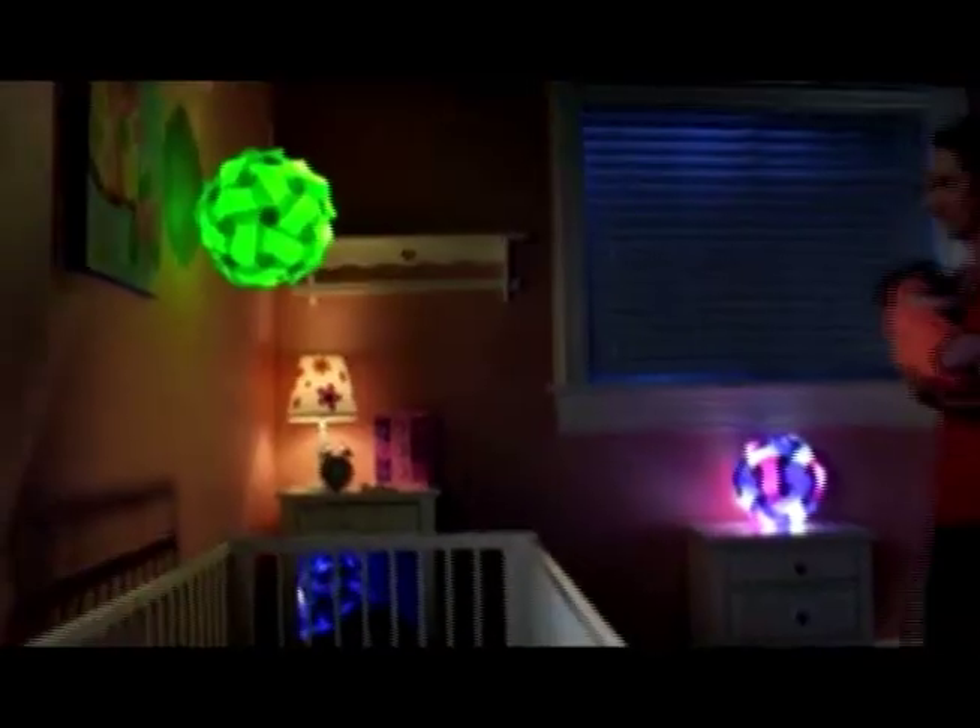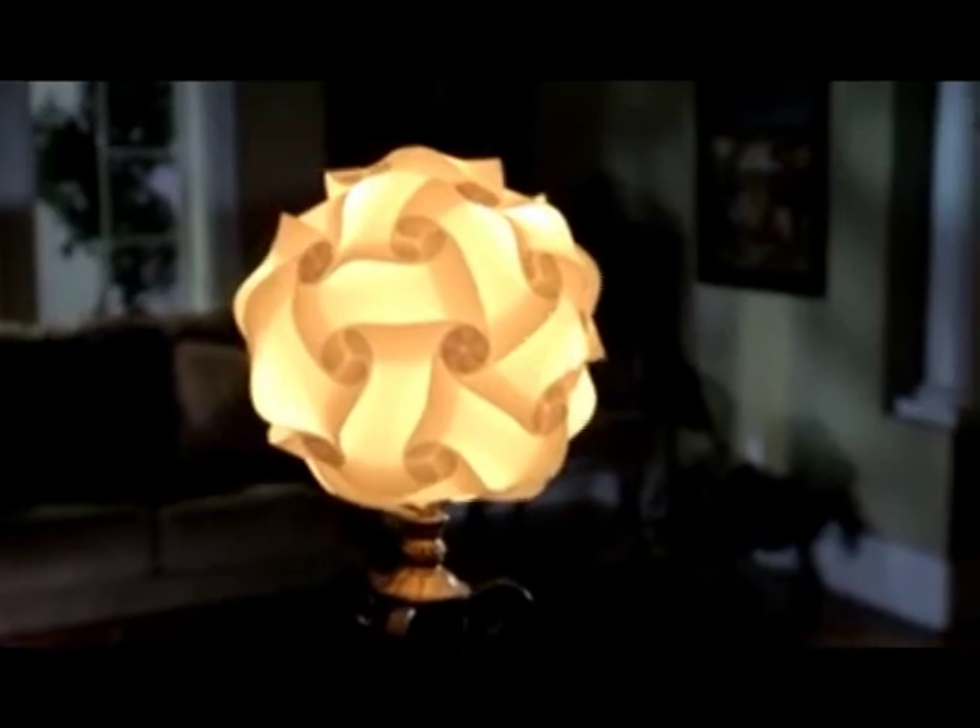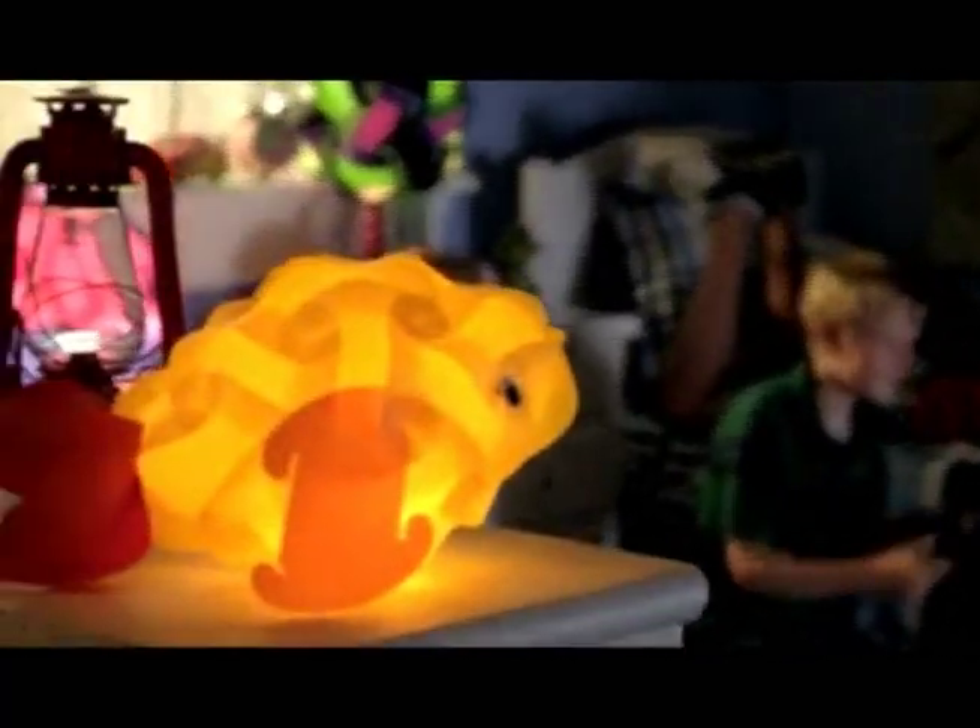Add some fun to your child's bedroom, to your newborn's nursery, to your little princess's room, and so much more. Infinity Lights are perfect for the dorm room. They're perfect for the apartment. Infinity Lights add excitement to any room.